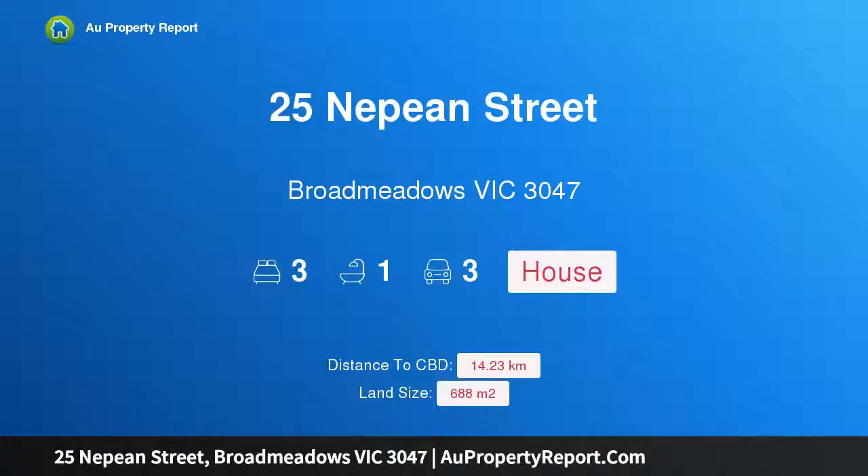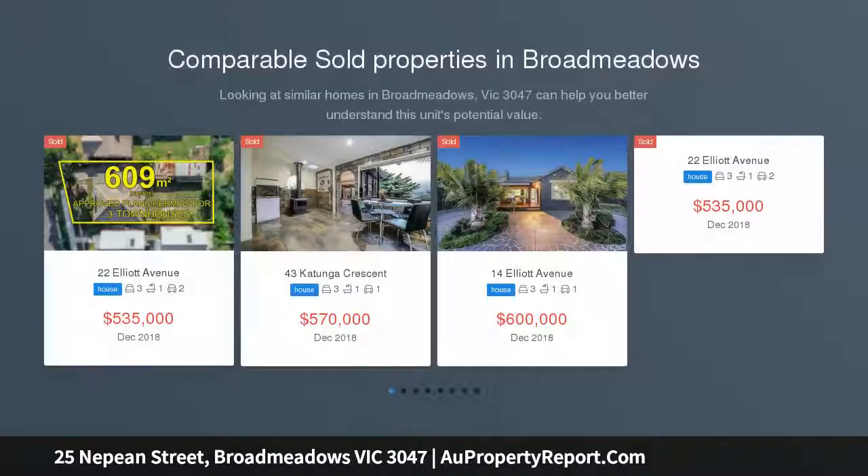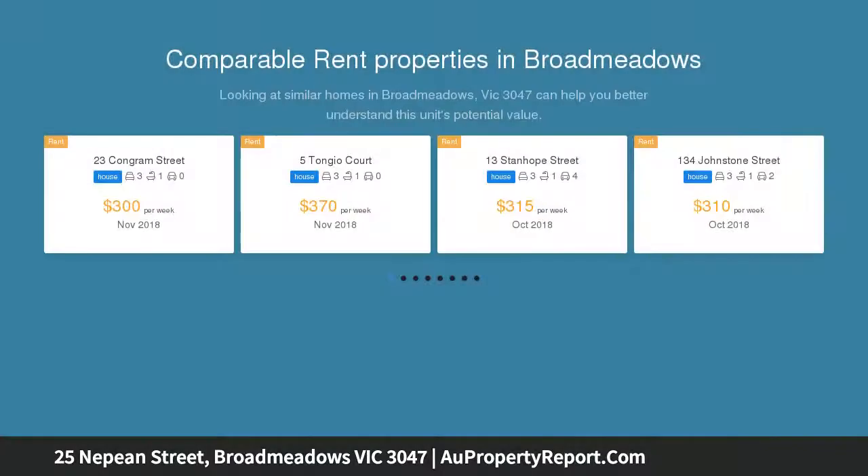I am glad to introduce property 25 Nepean Street, Broadmeadows, Victoria 3047 — a corner allotment sitting on 688 square meters in a fantastic location. Ideal for a potential multi-unit site STCA, and located across the road from Olson Place Shopping Center, with walking distance to local schools and public transport.